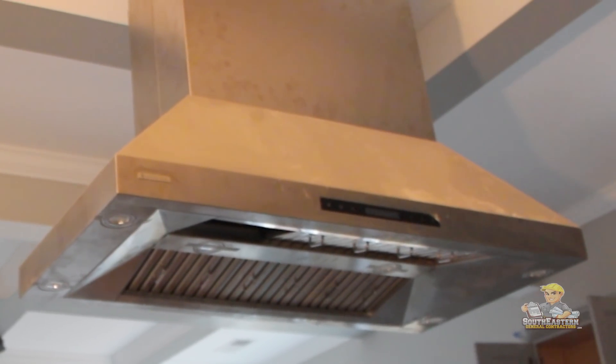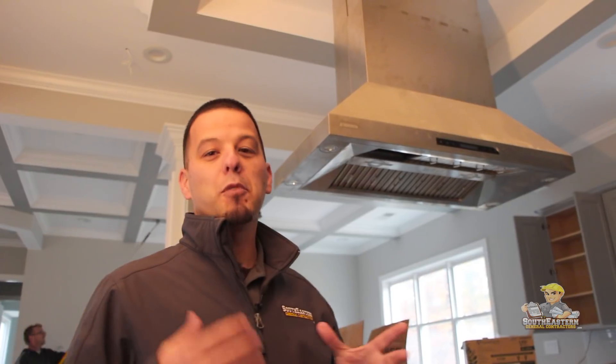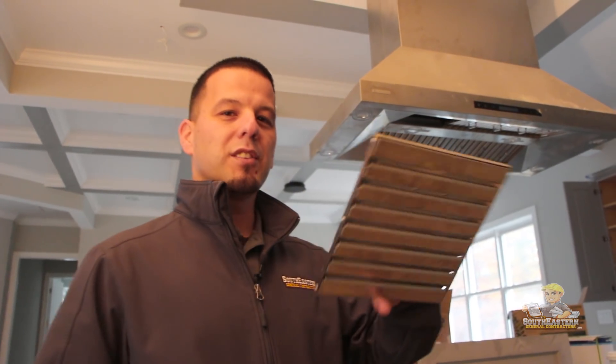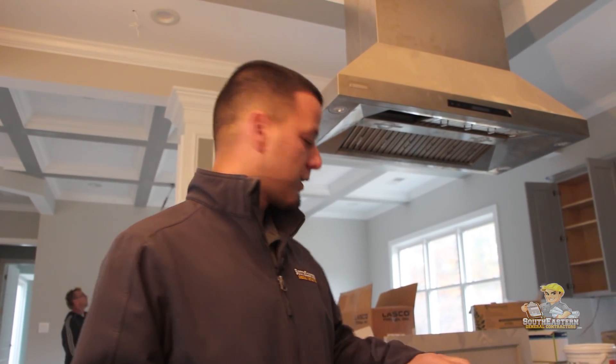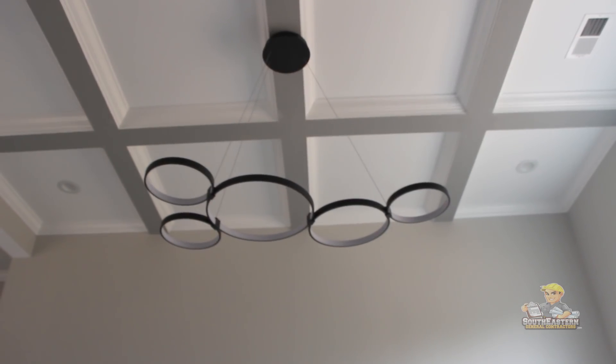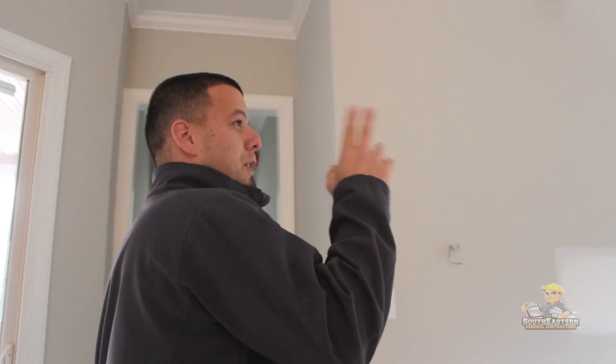Some of the things you'll notice in these style of homes is you've got commercial grade appliances. Right above you've got the commercial grade hood system, which has some unique features — parts and pieces that operate just like a commercial system, and it even comes with its own remote. This is the dining room, and you'll see we've got the coffered ceilings with the trim moldings, all getting their final coats of paint.